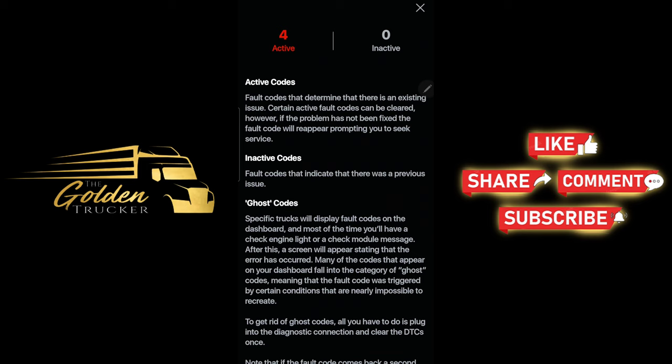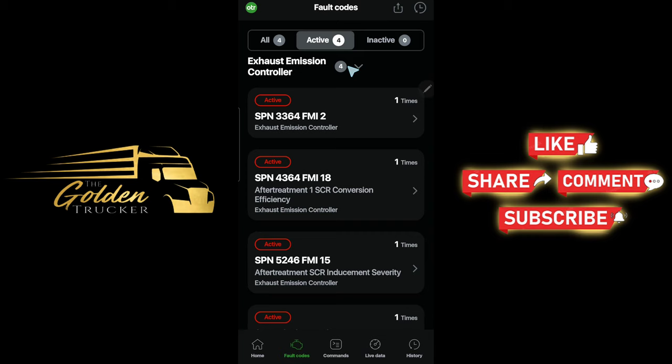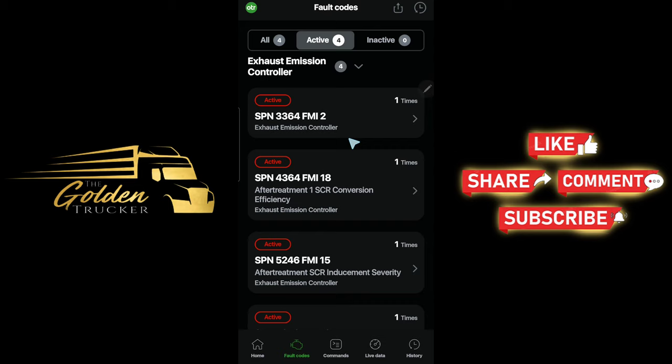It just gave me four active codes. If I go down to fault codes — exhaust emission controller — these are all the codes popping up. SPN 3364 FMI 2, which is improper diesel exhaust fluid quality. Fault system: 25% derate. Repair procedures include faulty SCR inlet NOx sensor, faulty SCR outlet NOx sensor, and additional information to perform park regen.